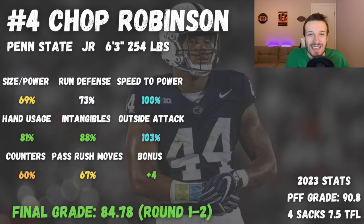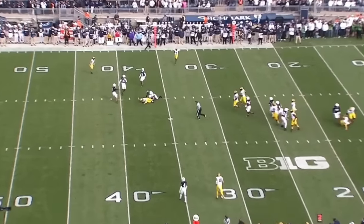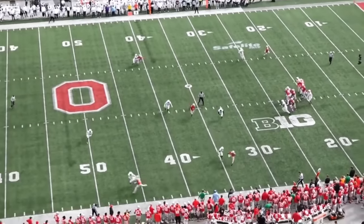At number four, we have Chop Robinson — Adisa Isaac's teammate at Penn State. Robinson is potentially one of the most intriguing but also controversial edge prospects in this draft because the production wasn't necessarily there: only 4 sacks, 7.5 tackles for loss. He had a really good PFF grade at 90.8, but he wasn't effective at getting the quarterback to the ground very often. He's also very one-dimensional — not much of a run defender, doesn't set the edge or penetrate into the backfield well, and doesn't have the longest arms to disengage from blocks in the running game.